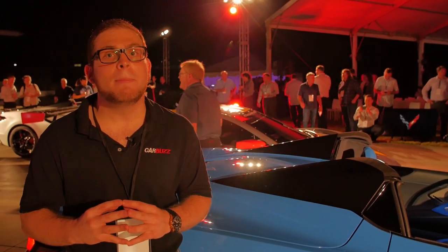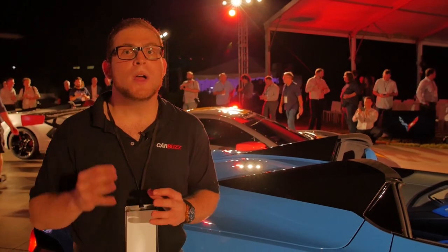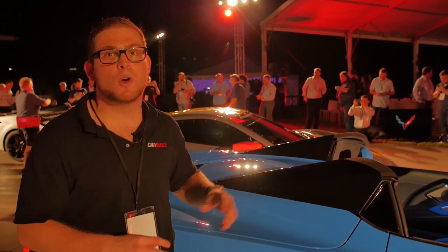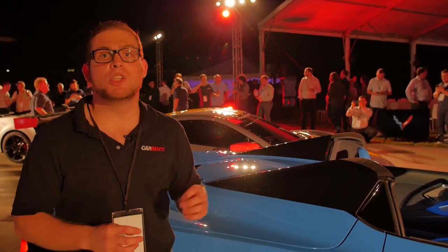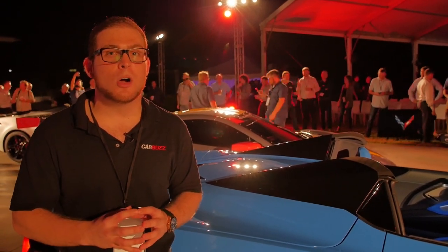Some people on the internet are not happy about losing the manual, but that's what's going to help get this car to 60 really quickly. The coupe does it in about three seconds. The convertible is probably going to be a little bit heavier, but Chevy has not quoted performance figures just yet — we'll need to wait a little bit longer before we get those.